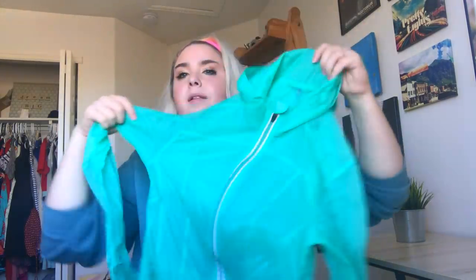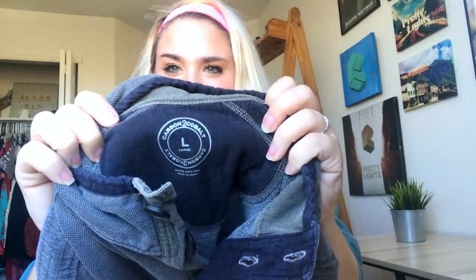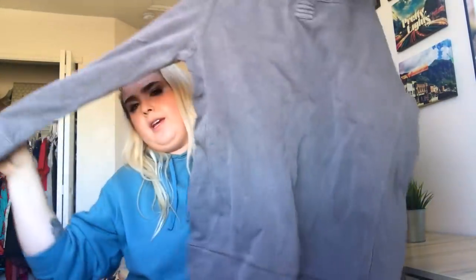This is a Fabletics minty green lightweight jacket that literally weighs nothing, so it's practically free. This is a Carbon to Cobalt, which is one of my favorite men's brands to sell. This is a nice textured henley long-sleeve shirt. I don't even know where that brand is sold, but it seems to have a following — everything I list from them sells very fast.